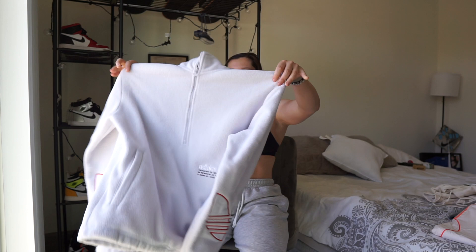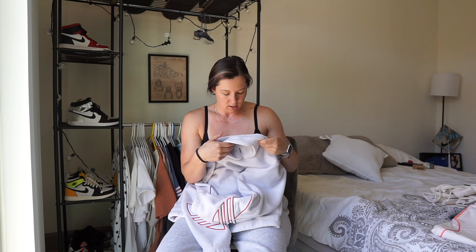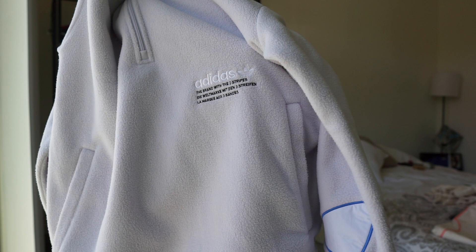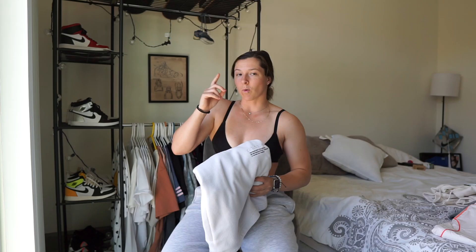Now let's jump into clothes, starting with hoodies. I got this quarter-zip from Adidas at the outlet when I snagged the NMDs. It really stood out to me — they had it in black and also this periwinkle-white color. It's got some cool designs and logo on the front and the Adidas Originals logo on the side. It's super fuzzy inside and out. I got an extra small in men's and it has a very baggy oversized fit. I think it was about 40 to 45 dollars.